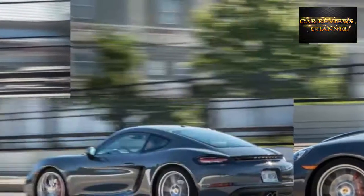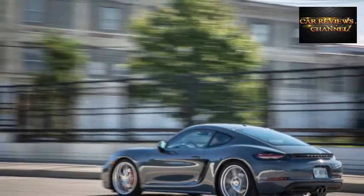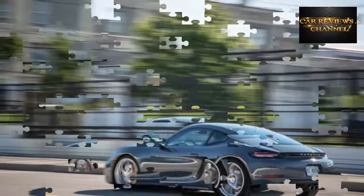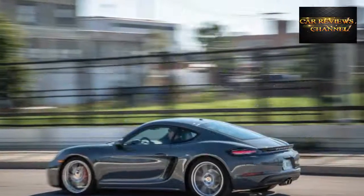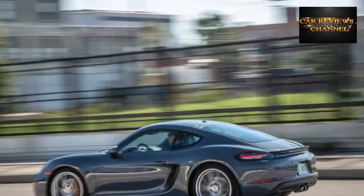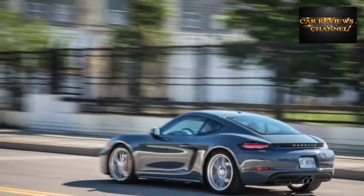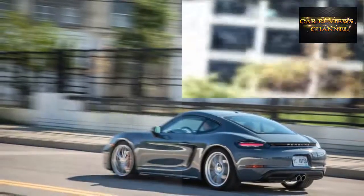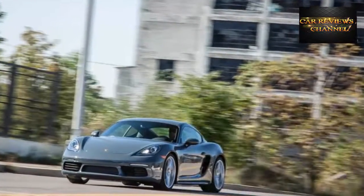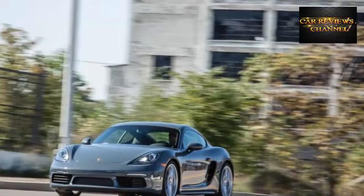Coupled with our test car's seven-speed PDK dual-clutch automatic transmission, this results in a more nearly perfect Cayman. Mind you, that's in the context of a car we've been putting on our 10 Best Cars list pretty consistently for a decade — it missed joining the Boxster in 2013 only due to a model year changeover hiccup. Getting closer to perfection when you're almost there is an incremental business.